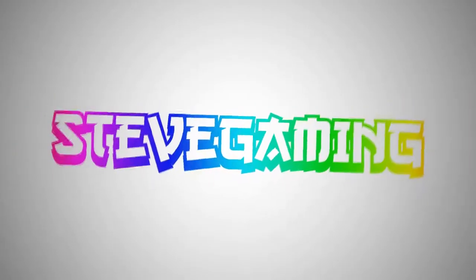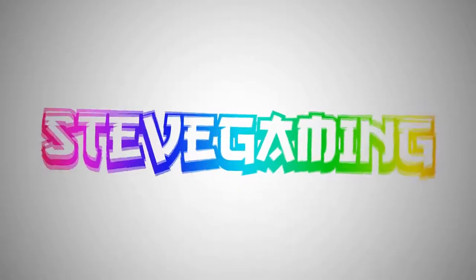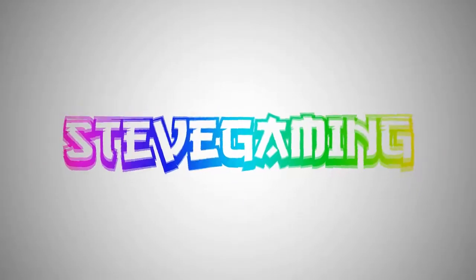What is up guys, Steve Gaming here bringing you another video. Today I will be showing you my gaming setup. You're probably thinking like, oh well you still have the same setup, but I actually rearranged quite a bit and it looks so different in here, it's just amazing.